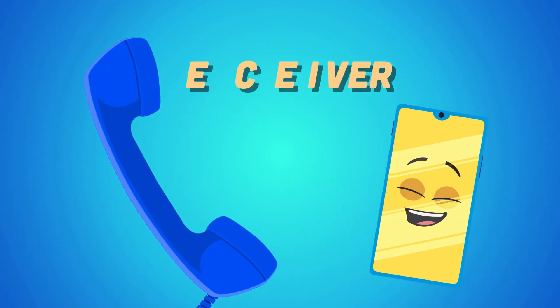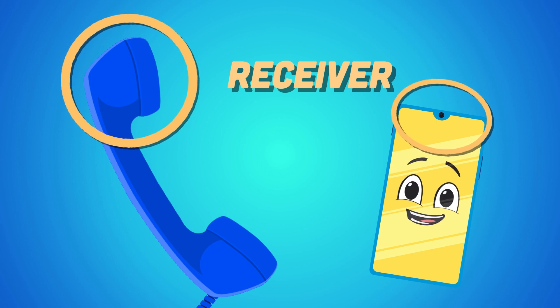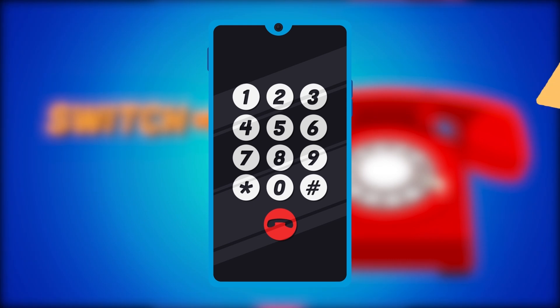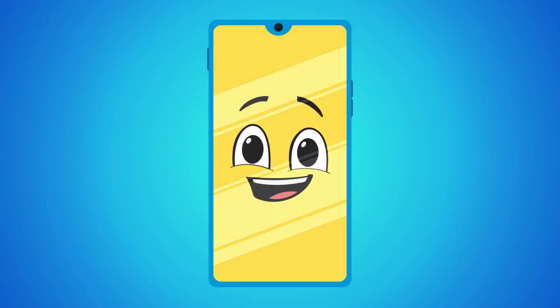The transmitter transmits your voice to another phone's receiver. The earpiece receives the sound transmitted by the phone — this is also called the receiver. The switch in the landline phone stops a call; you can find this in a cell phone — it's the red button. The sound of a telephone alerts you when it rings.